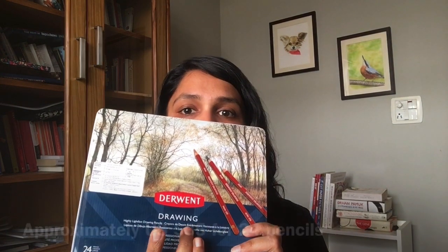I also have Derwent Drawing pencils — these are wax-based as well, very soft, but they have some good colors. I use them frequently for my wildlife drawings, not for detailed work, but for colors I couldn't find in Polychromos. Derwent actually has a wide range of colored pencils. I also just bought two Derwent Lightfast pencils to try — these are oil-based pencils and they're absolutely great; you can sharpen them to a very fine point.